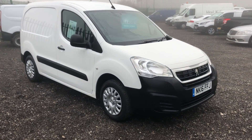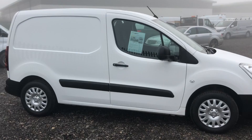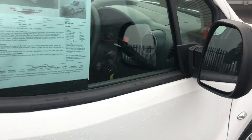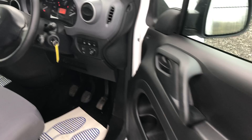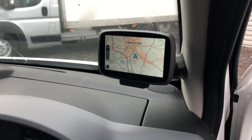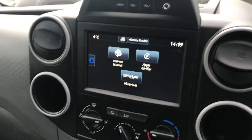This is the Peugeot Partner 1.6 diesel, 75bhp, registered August 2016. Inside, it's got electric windows, multi-function stalk, and sat-nav. It's done just 14,928 miles and also has air conditioning.